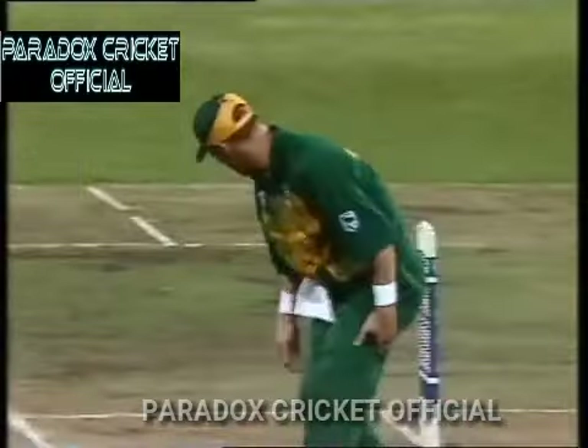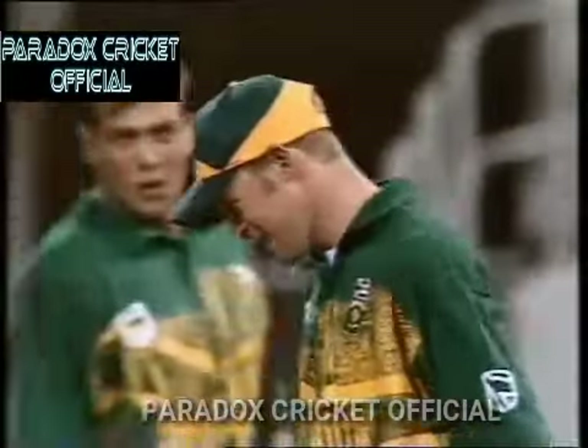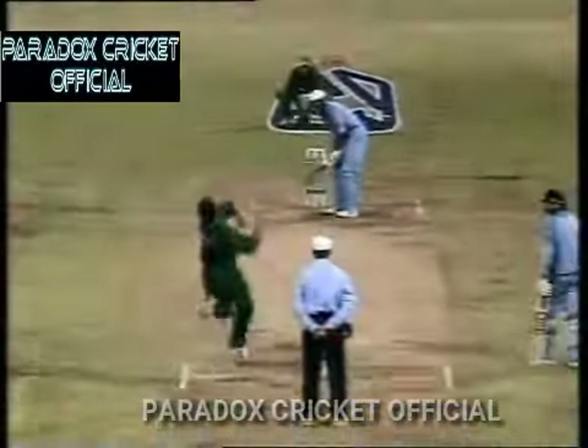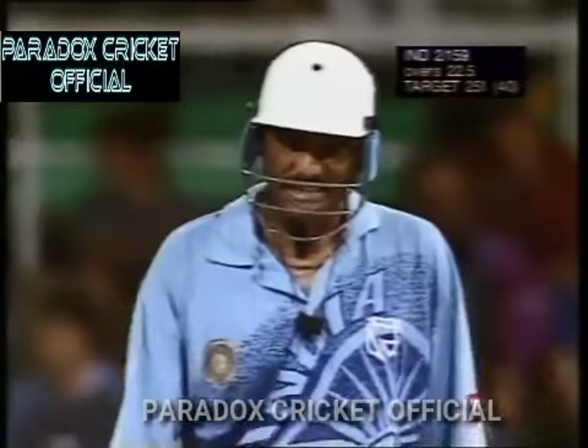Is that a plane? Was that Superman? Or was that Jonty Rhodes?! What a shot. After 23 overs, 159 for two.